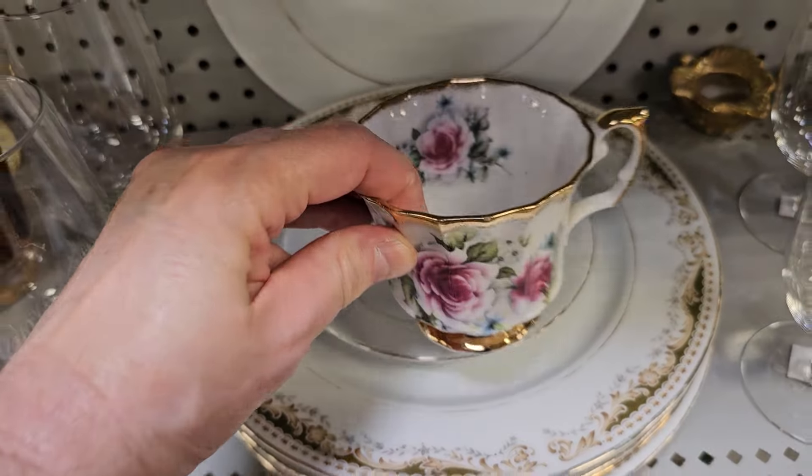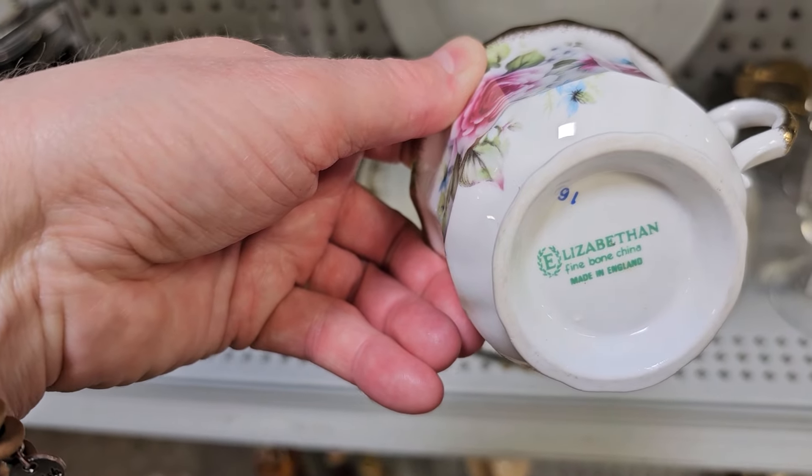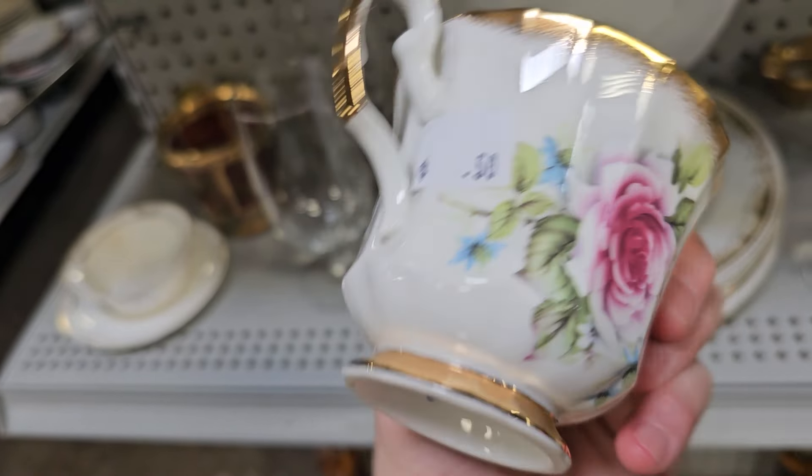And this beautiful little cup caught my eye — I love it with the roses. This is Elizabethan Fine Bone China made in England. $0.50. Can you believe that?